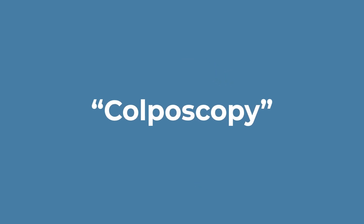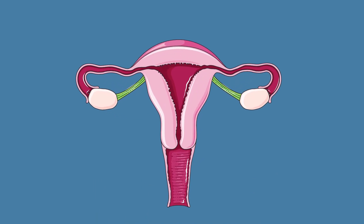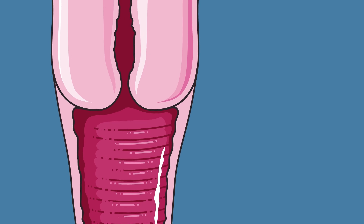One next step in testing may be something called a colposcopy. This is where your gynecologist or primary care physician examines the cervix and takes small tissue biopsies to send to a pathologist like me to review under the microscope.